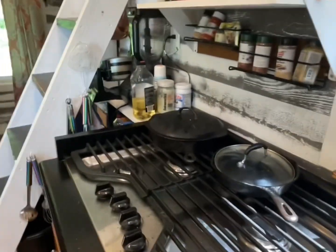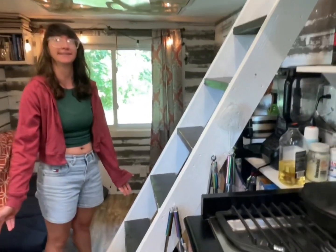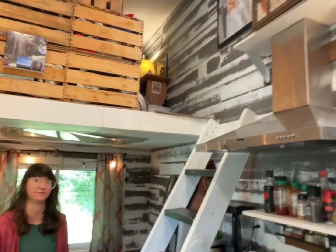We've got a gas stove. My wife really prioritizes cooking and the homeliness of the place, so she wanted to make sure there was enough space for a full kitchen.